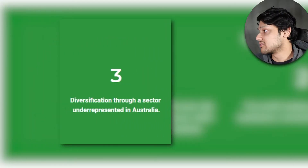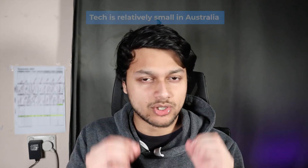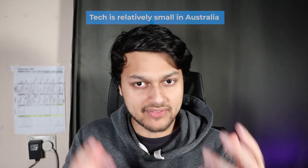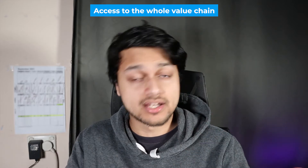A unique benefit of this ETF is that it gives you access to the whole value chain. The Australian tech sector is quite small compared to financials and miners on the ASX 300, so ETFs like this let us access sectors not really present locally. And this ETF specifically covers the entire semiconductor value chain, as I mentioned earlier — let's talk about that now.